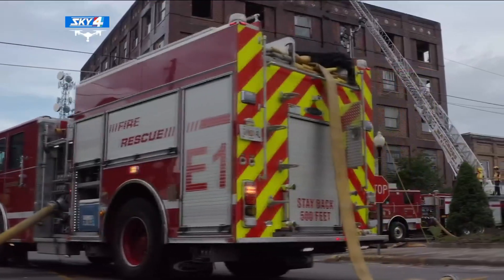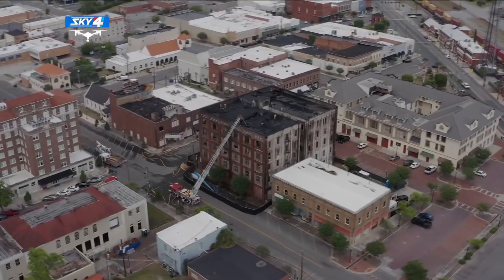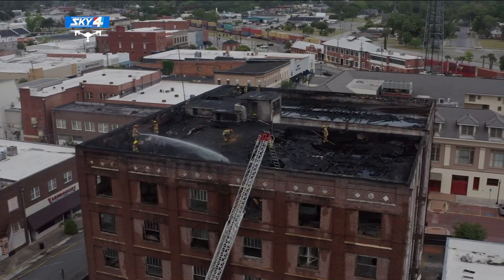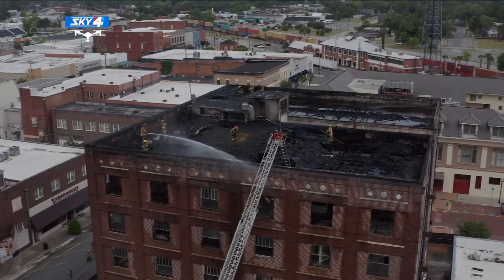Roughly 50 firefighters spent close to an hour trying to put out the blaze, which was contained to the roof where investigators say it started. They had to attack the flames from ladder trucks because of the age of the building — because we didn't know the extent of the fire, we didn't put anybody inside. Even after the fire was under control, Sky 4 drone video captured firefighters on the roof tending to hot spots that kept flaring up.